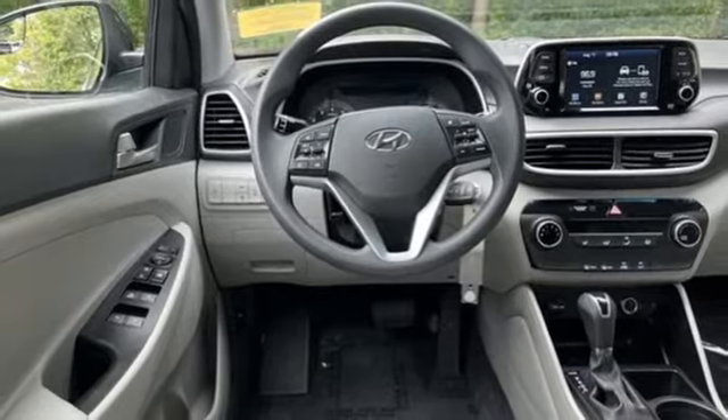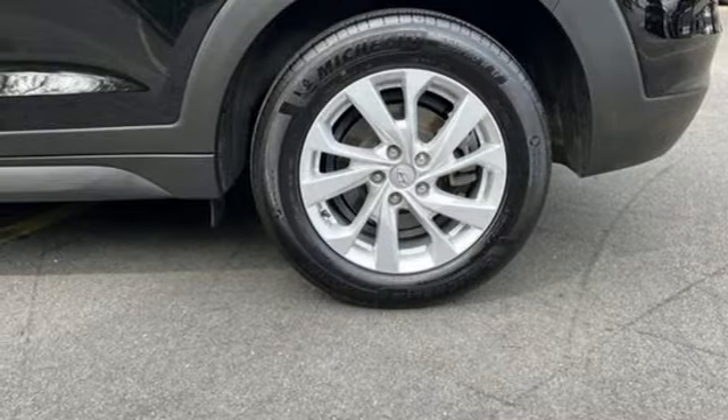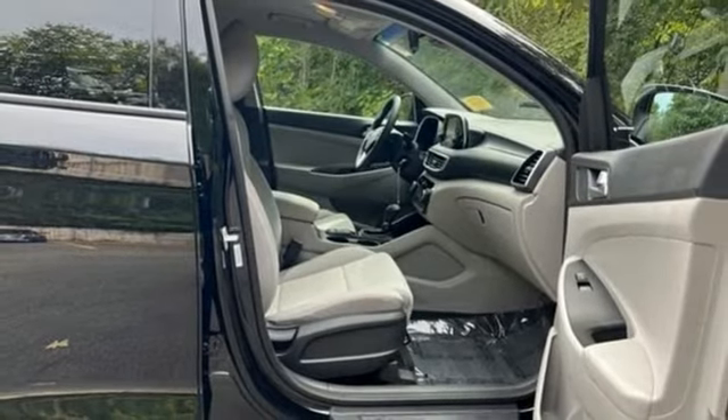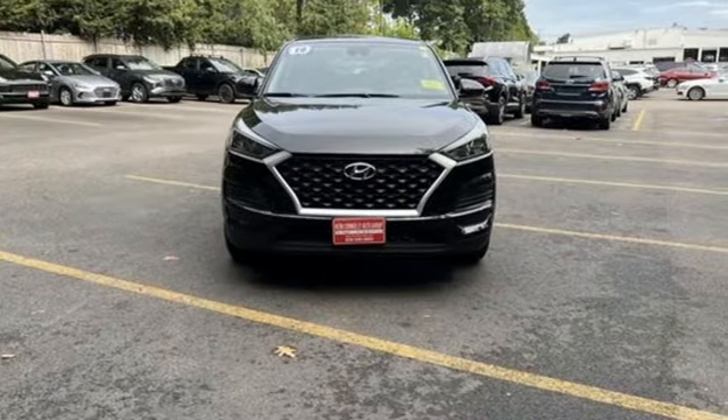Wireless phone connectivity, AM/FM stereo radio, aluminum wheels, USB port, and streaming audio. Hyundai's attention to detail means a better driving experience for you — take it for a test drive today.